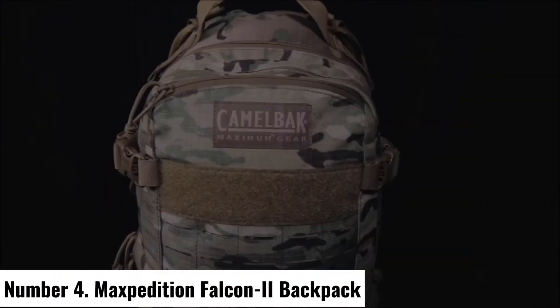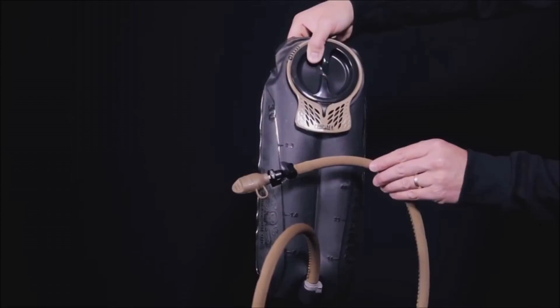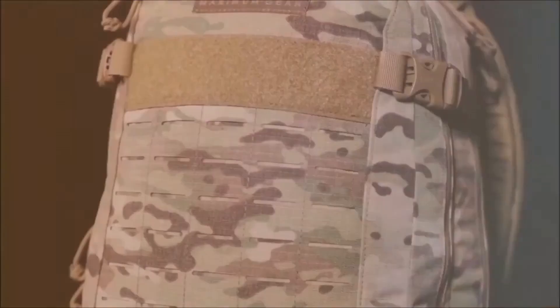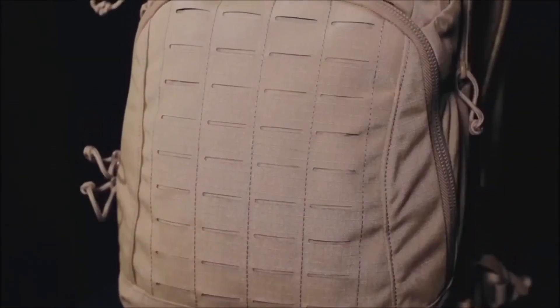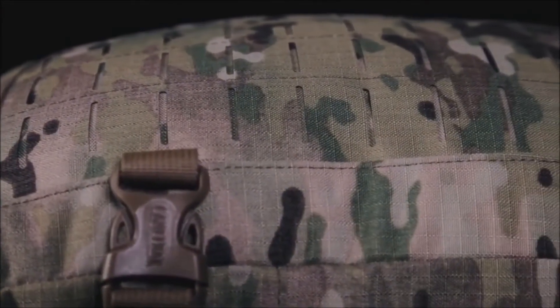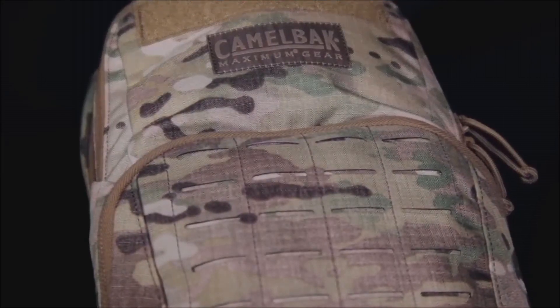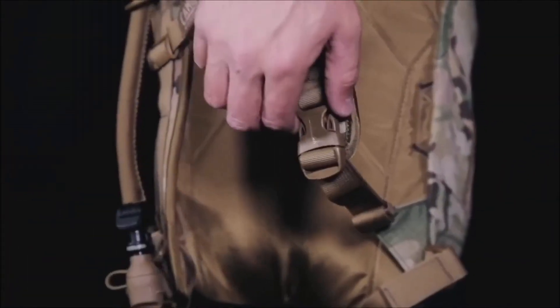Number 4: Maxpedition Falcon-II Backpack. The Maxpedition Falcon-II Backpack stands as a paragon of durability and versatility, designed to meet the demands of outdoor enthusiasts and tactical users alike. Crafted from 1050-denier water and abrasion-resistant ballistic nylon fabric, this backpack boasts rugged reliability in any terrain or weather condition. Featuring a spacious main compartment with a hydration reservoir sleeve and dual-directional zippers, the Falcon-II provides ample space for gear organization. Multiple internal pockets and PALS webbing allow for customizable storage, ensuring every essential has its dedicated place.